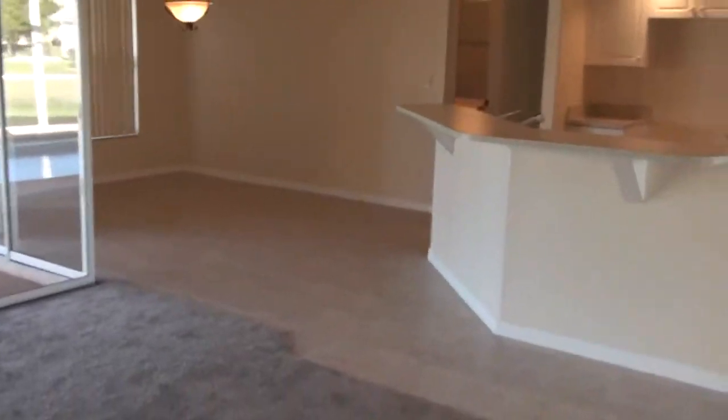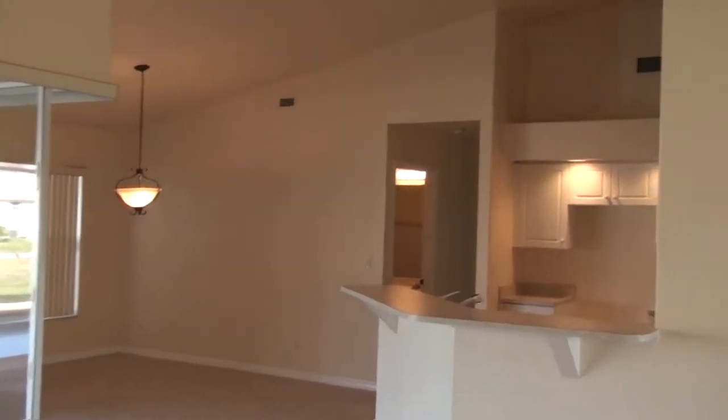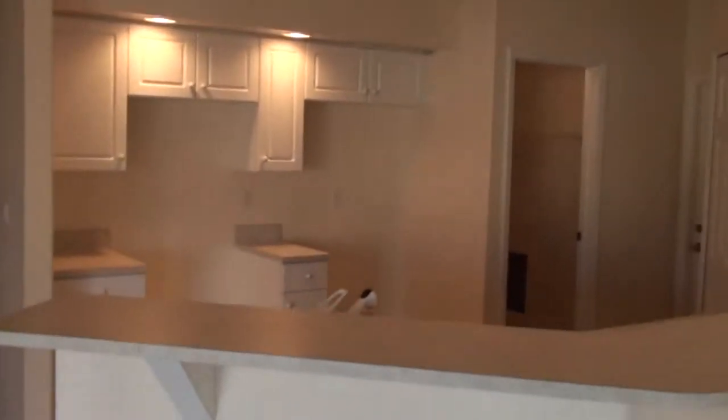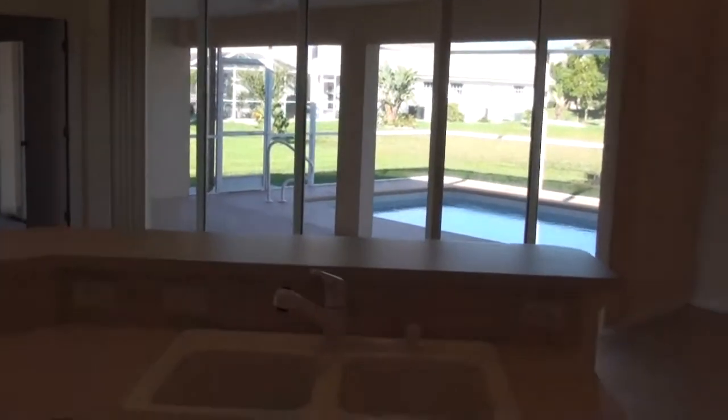You can hear the echo in my voice — it gives you an idea of how big this room is. There's the kitchen and dining over there. Big snack bar here in the kitchen, raised panel cabinetry, recessed lighting. The tile is just gorgeous throughout this entire home. Look at the view over the snack bar out at the pool. While we're at this end of the house, I want to show you we've got a large pantry area here.